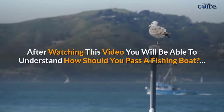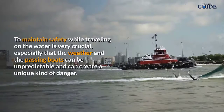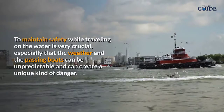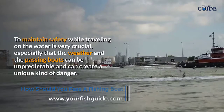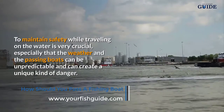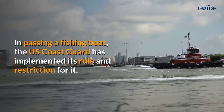After watching this video you will be able to understand how you should pass a fishing boat to maintain safety while traveling on the water, which is very crucial — especially since the weather and passing boats can be unpredictable. The US Coast Guard has implemented its rules and restrictions for it.